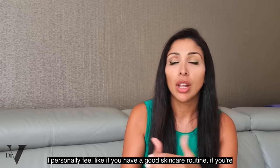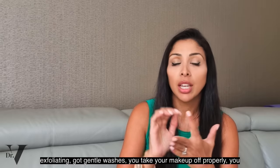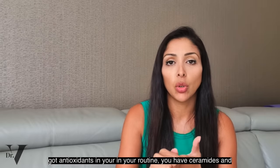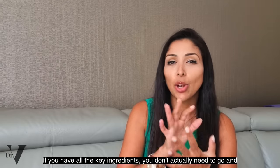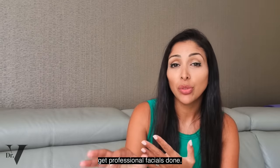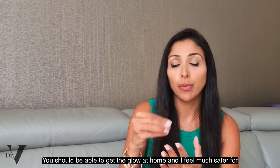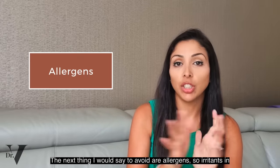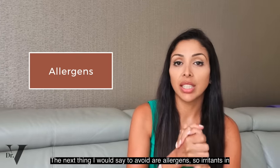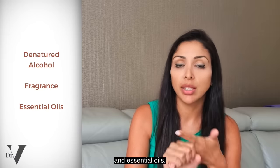If you have a good skincare routine — gentle washes, you're taking your makeup off properly, you have antioxidants, ceramides, and peptides — you don't actually need to go and get professional facials done. You should be able to get the glow at home, and I'd feel much safer for you to do it that way. Also avoid allergens and irritants in your skincare, such as denatured (D&H) alcohol, fragrance, and essential oils.